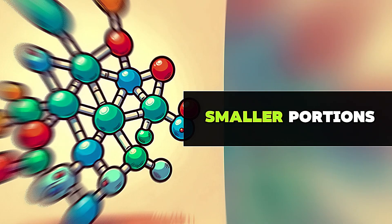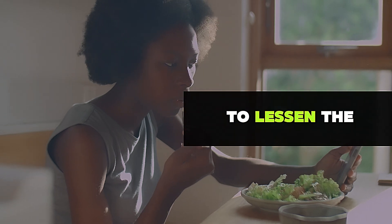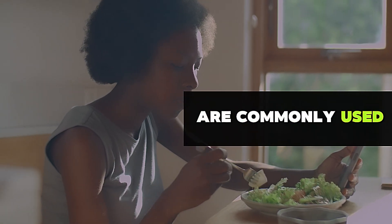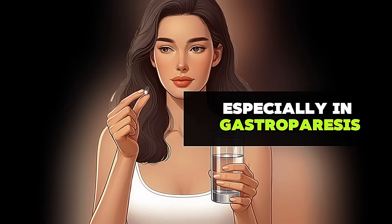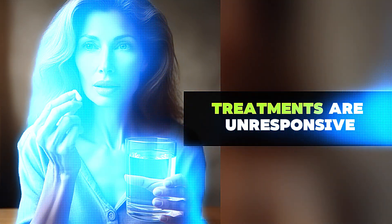To treat gastroparesis, eat smaller portions but more frequent meals, and reduce fat and fiber intake to lessen the stomach's workload. Medications like metoclopramide are commonly used to improve gastric emptying and gastrointestinal motility, especially in gastroparesis associated with diabetes and gastroesophageal reflux disease, when other treatments are unresponsive.